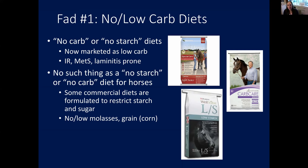The first diet fad is the no or low carb diet. These products hit the market about 10 to 15 years ago and have improved since then. The biggest thing to remember is that there is no such thing as a no-carb diet for horses. Horses graze, and forage should be the primary component of their diet. Within those plants are fibrous carbohydrates that the hindgut — the cecum — needs to ferment with microbes to provide energy.